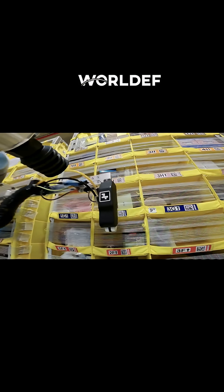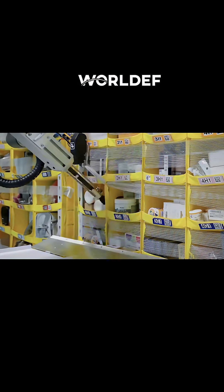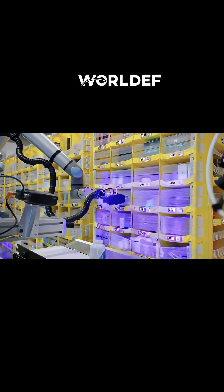Let me give you the basics here. So those yellow pods, that's where we store inventory — we put goods inside those yellow pods. And on demand, it's called a goods-to-person fulfillment system.